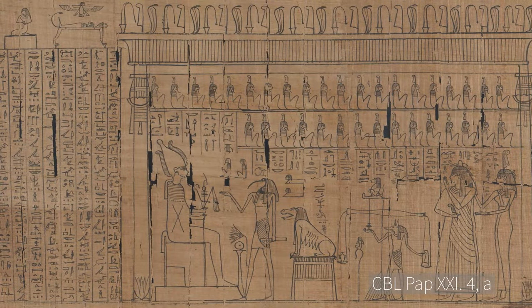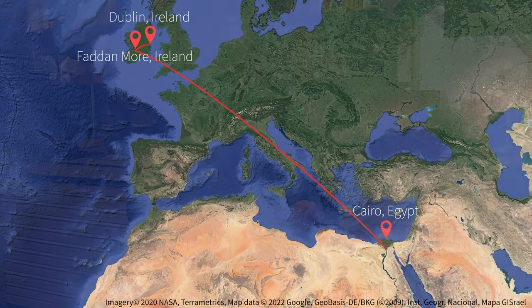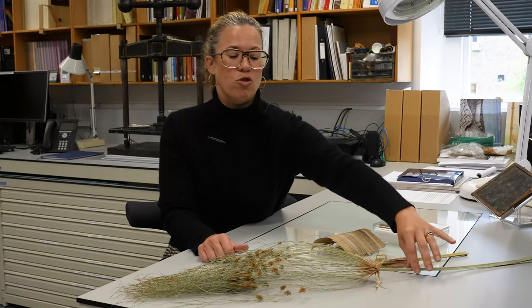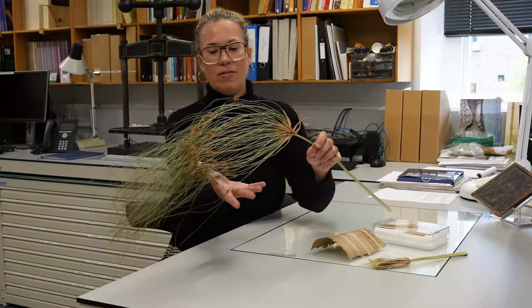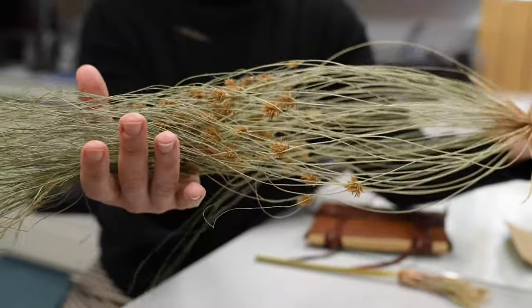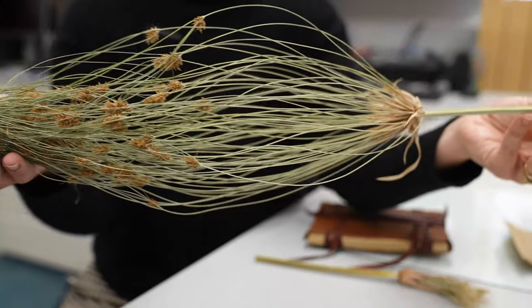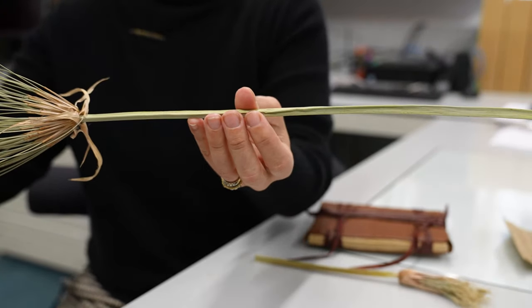For about four millennia, papyrus was the primary writing medium in Egypt and a major export product, found as far away as Ireland in the Fadamor Psalter, which is now in the collection of the National Museum of Ireland. This now dried papyrus plant was given to us by the National Botanic Gardens in Glasnevin, and it grows in one of their greenhouses to about two metres tall, whereas in Egypt it can grow much, much taller.